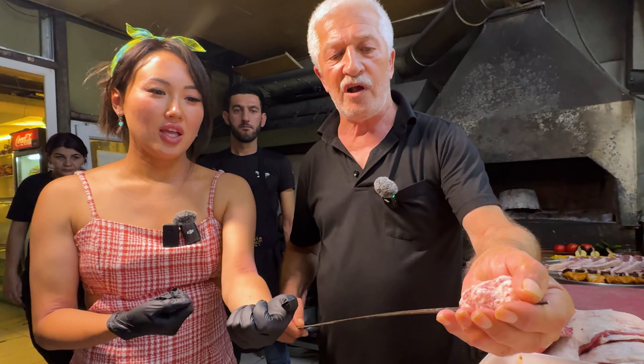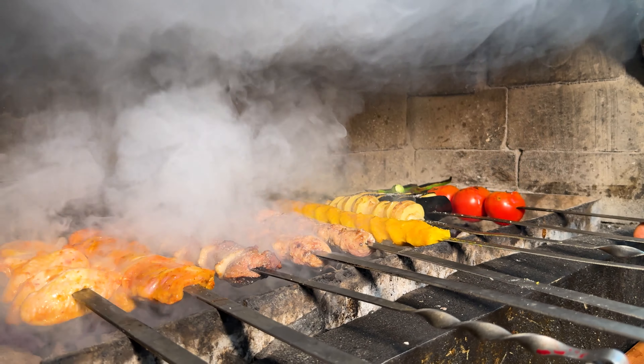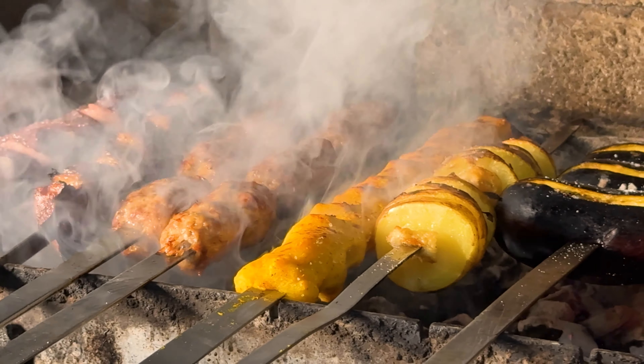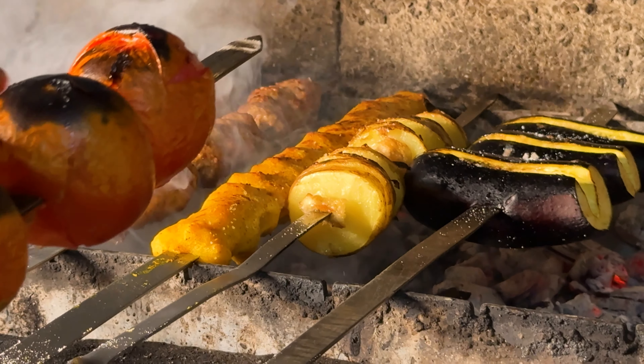The smoke from all of these different ingredients cooking — we've got potatoes, some lamb meat, some beef, some liver, chicken wings, chicken thighs, some eggplants, tomato, and peppers as well. Grilling, chilling, and waiting for us to try them out.